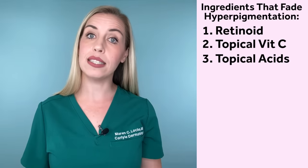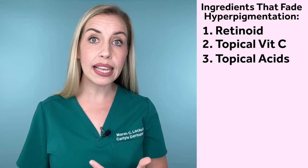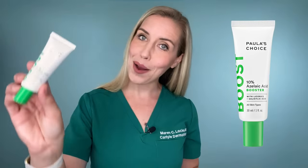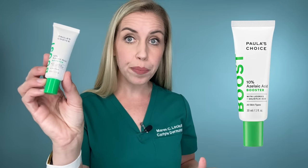Number three is topical acids like glycolic acid, salicylic acid, kojic acid, lactic acid, and azelaic acid. I really like Paula's Choice Azelaic Acid Booster — it has 10% azelaic acid and salicylic acid as well. This is a great standalone topical acid product, but some of my top product recommendations also have topical acids added in them, which is a great way to boost effectiveness without having to buy an entirely separate product.